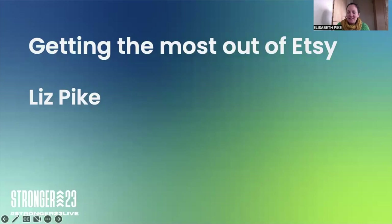Hello everybody. Today I'm going to be talking about how to get the most out of your Etsy shop, whether you already have a shop or if you're starting from scratch. This is just going to give you a few tips and tricks of how to get the most out of your shop.